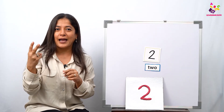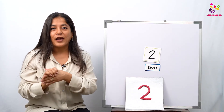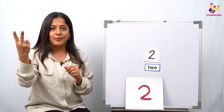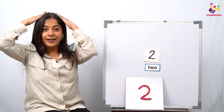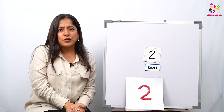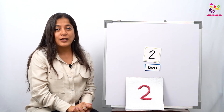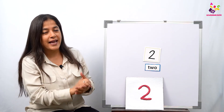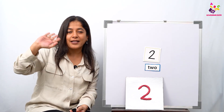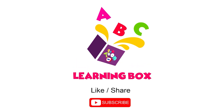Now I want all of you to clap two times — one, two! Now let us all tap our head two times — one, two! Superb! I'm sure you all know your number two very well. Until I meet you next time, please do share, like, and subscribe. Bye, see you all soon!